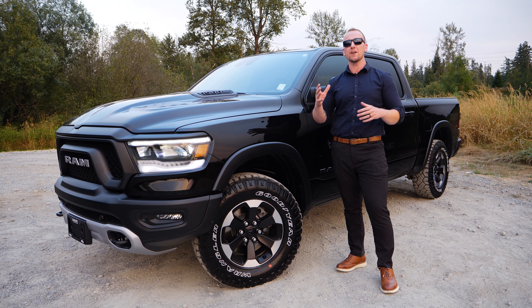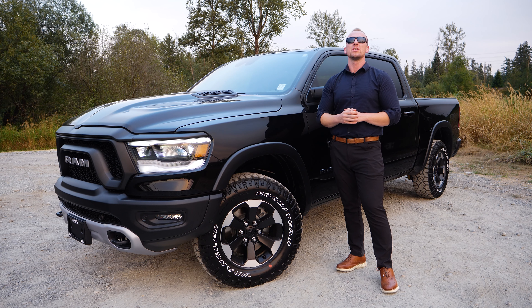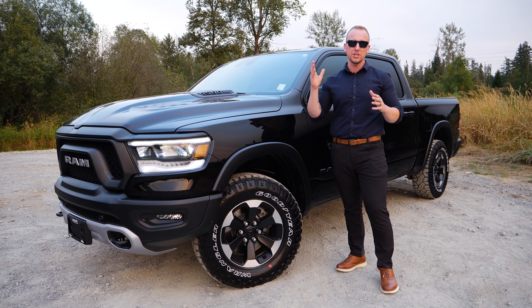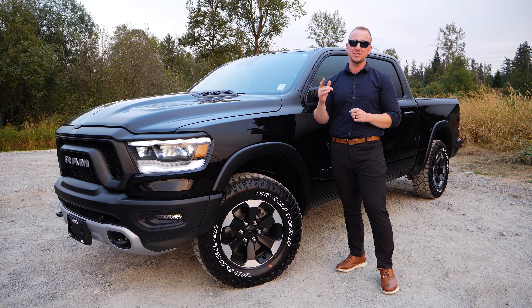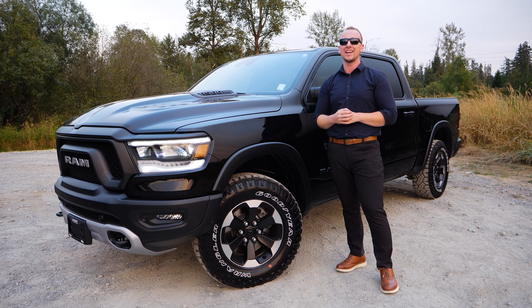Welcome back guys. Driving with Stu here, and in today's video we are going to cover the five features you get in the Ram Rebel GT package. Stick around to the end for the bonus feature that makes this truck legendary. Let's get into it.